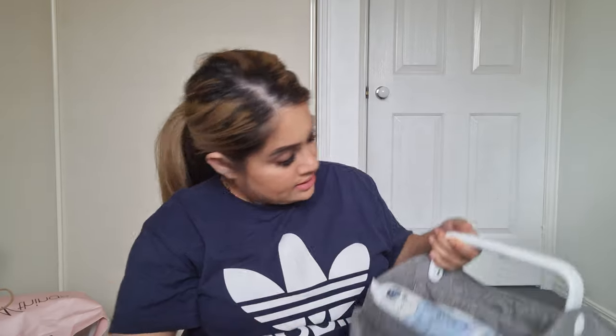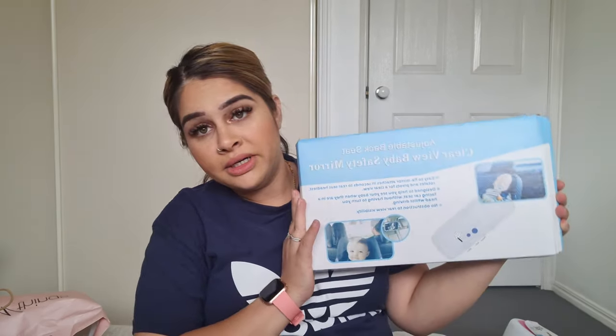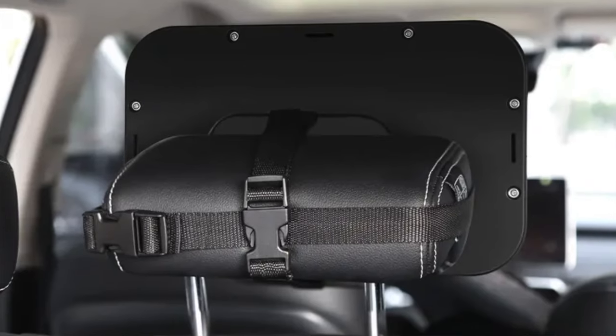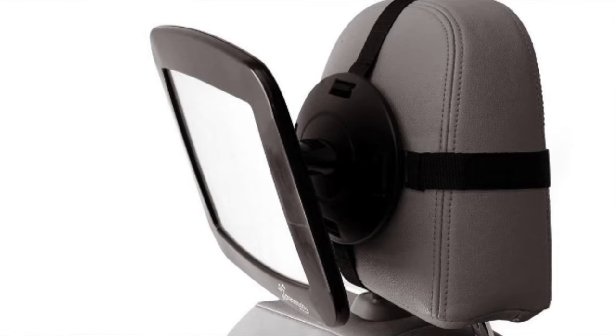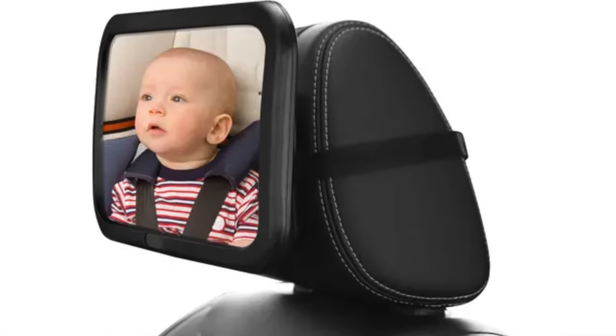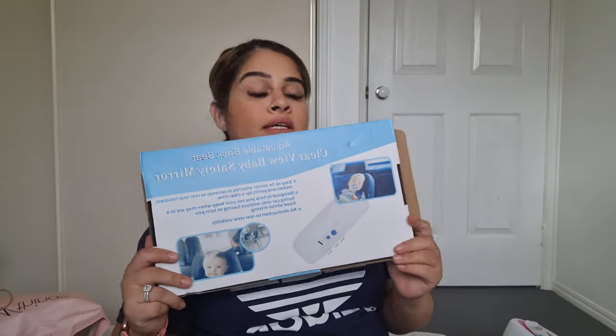I also have this adjustable baby safety car mirror. The one I had for my son was never steady — it always looked down and after any bump in the road I couldn't see him anymore. This new one has a much better attachment system. I'll put a picture on screen so you can see what I mean. I've had really good reviews about it, so we'll be using this for her.